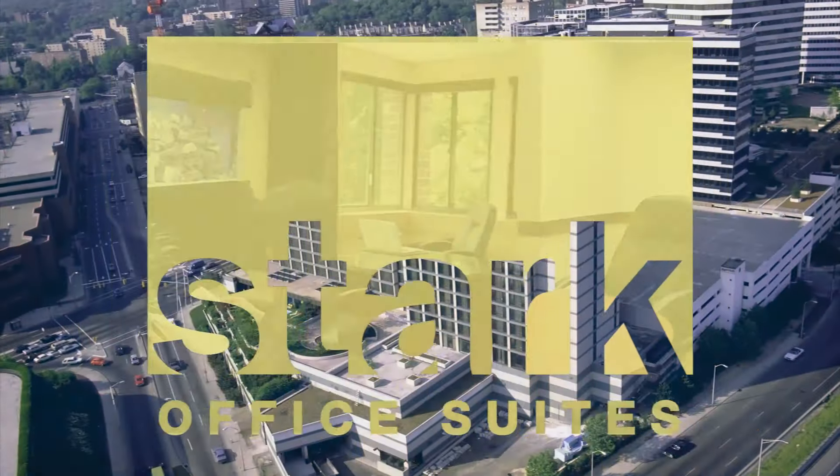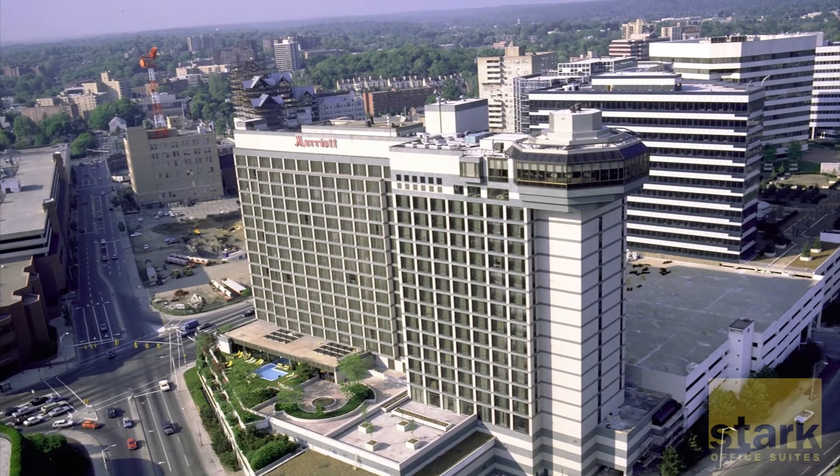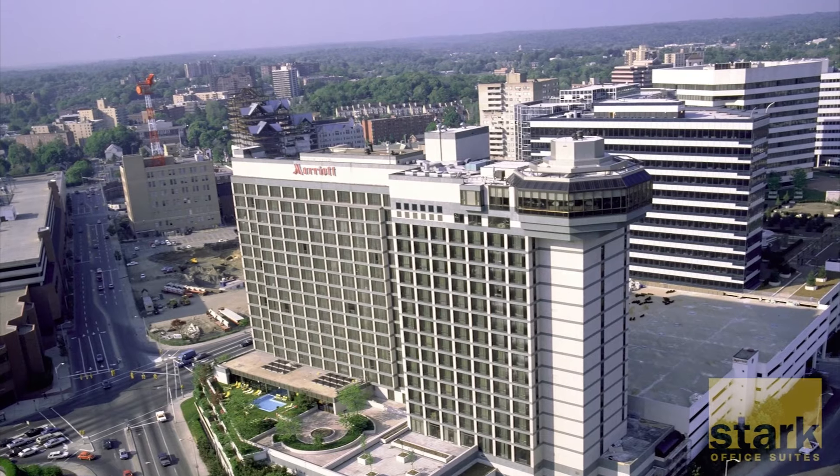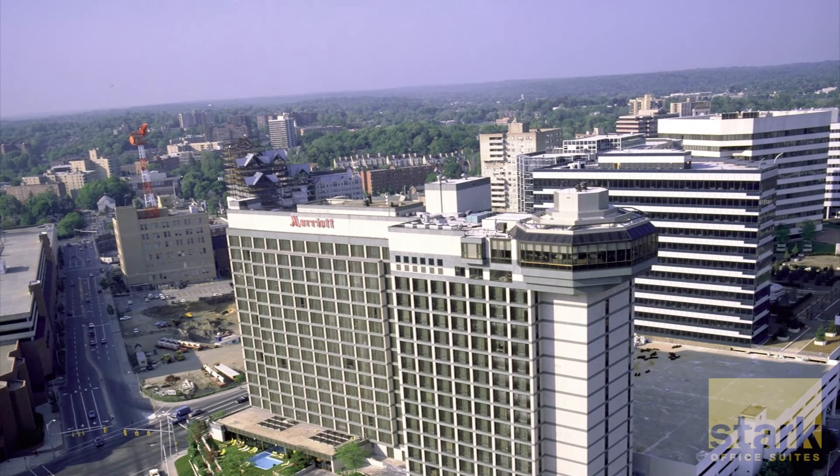Elevate your business, literally, at Stark Office Suites in Stamford. Overlooking the city from above the Stamford Marriott, our penthouse suites feature breathtaking views that will inspire you and your visitors.